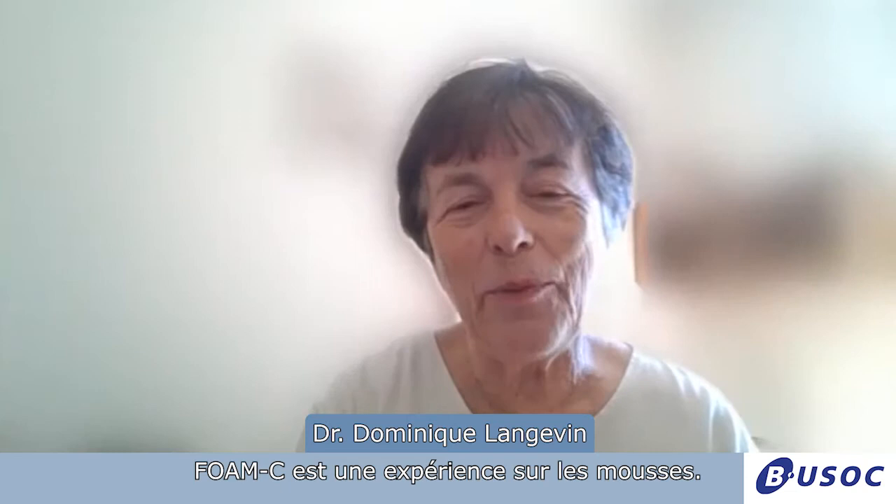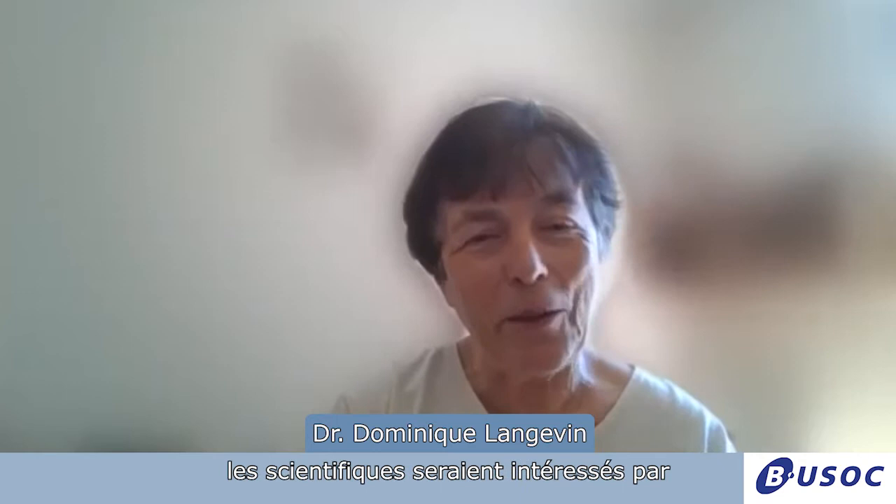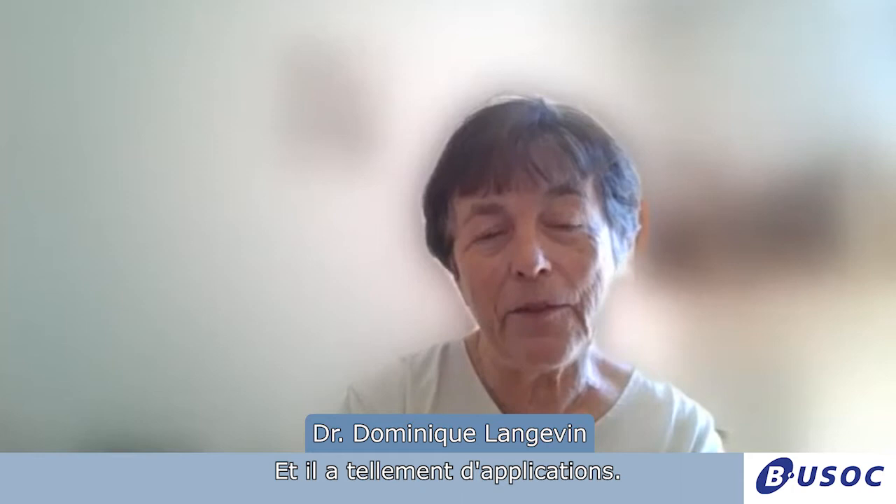Foam-C is an experiment on foam. Foams are a collection of bubbles. People don't realize that they see foam bubbles and they wonder why scientists would be interested by bubbles. Children like them very much, but scientifically it's a very interesting system and it has so many applications.